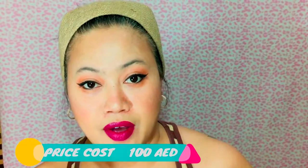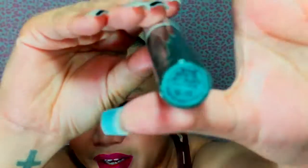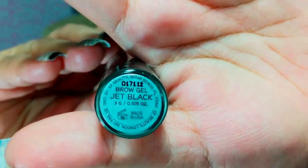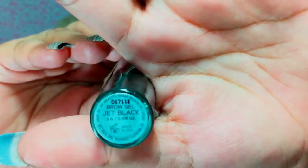I took mine in jet black because I have black hair — I thought about it a hundred times whether to get dark brown or jet black, but I decided on jet black. I'm not sure if it's really the best choice, but let's see. Let's start applying it to my brow.